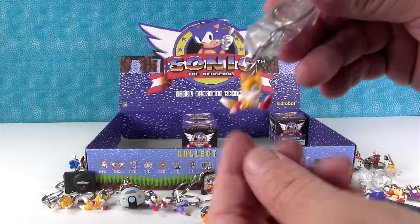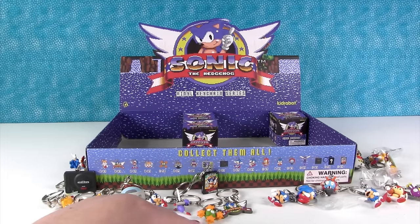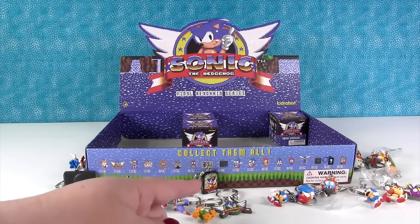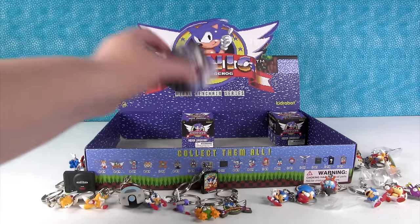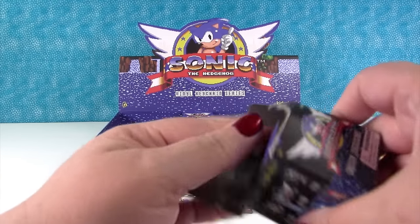Another Tails — Tails running. He's an ultra rare. I didn't know that. Yep. I would have rather had the Genesis or the game cartridge. I didn't realize he was the ultra rare.